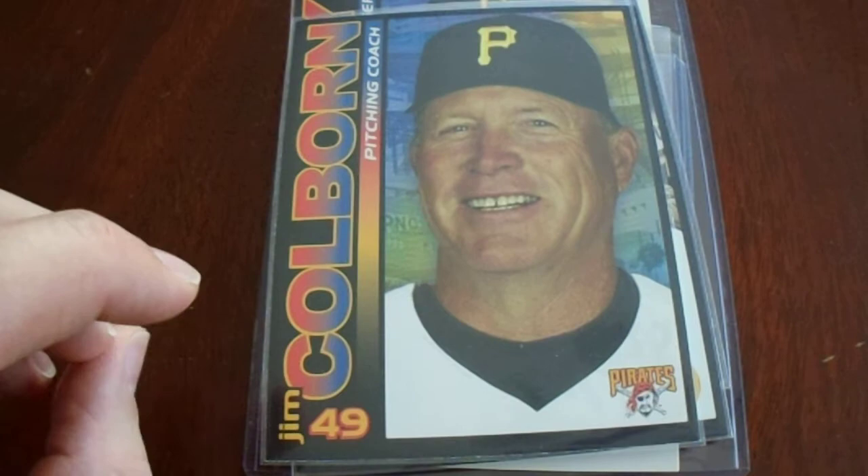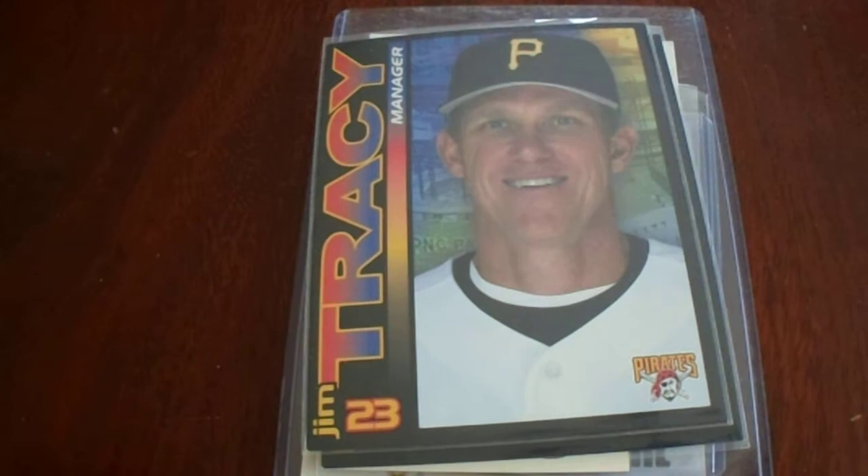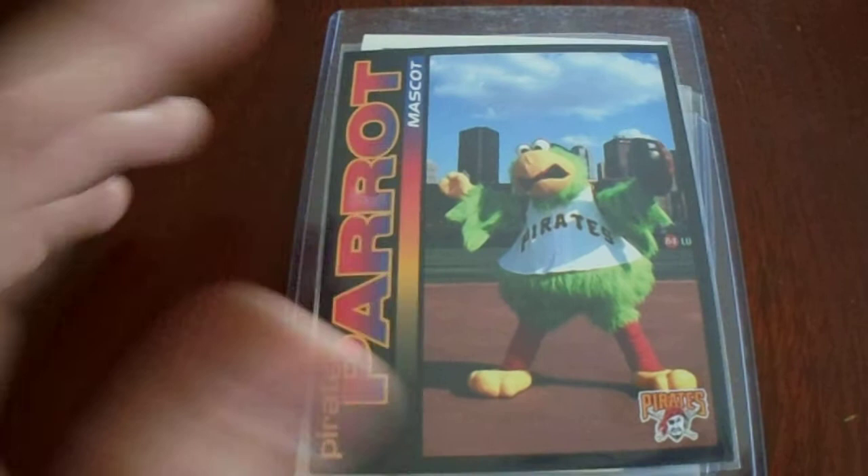Next up, I purchased four unsigned photo cards. Jim Colburn was the pitching coach for a time — he TTMs. I paid $12.95 with tax and shipping, so about two and a quarter for each one. Two of them TTM. Jim Tracy also TTMs — he was the former manager of the Pirates and manager of the year somewhere. I think Gene Lamont was too. And the Pirate Parrot — I've never gotten anything signed in person by the Pirate Parrot. Maybe I should change that.